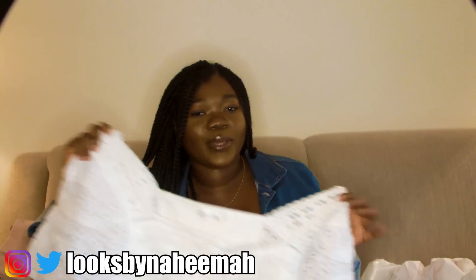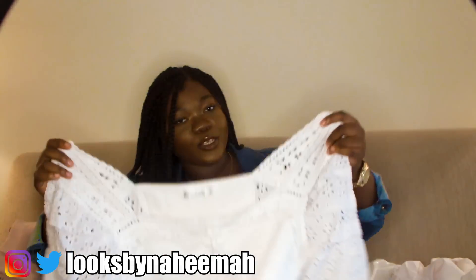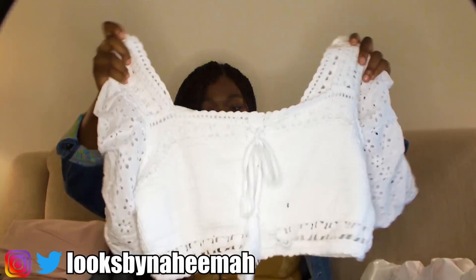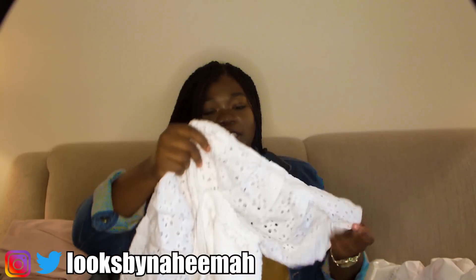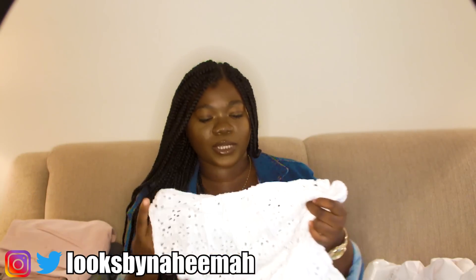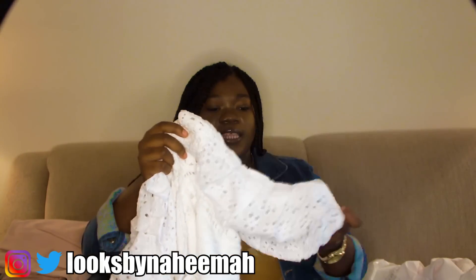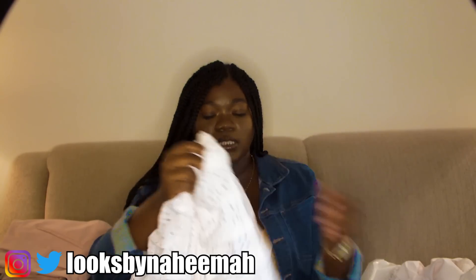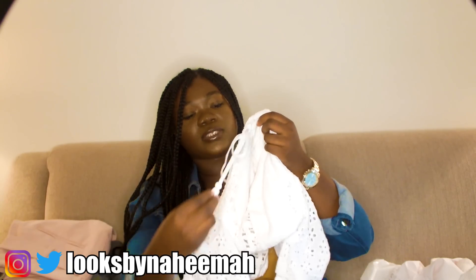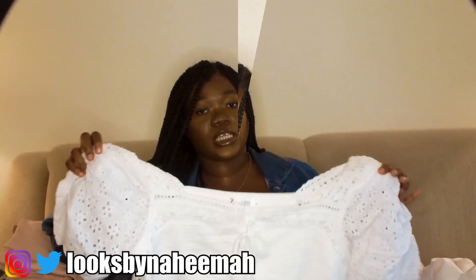Last but certainly not least is something you've probably already seen me wear on this channel — it was in my natural hair tutorial part two video. It's a really cute, super unique white top. I love white tops because they can go with anything and look super clean. I don't have anything like this material — it has these cute puffed-out sleeves, it's cropped, and has a little tie in the front that makes it more interesting. Very, very cute.